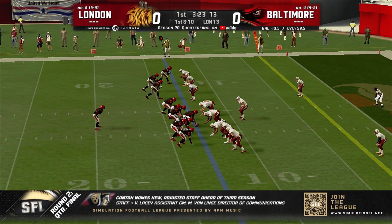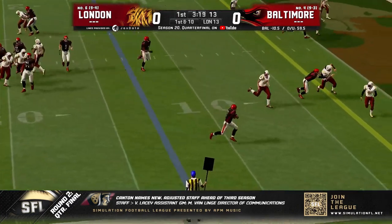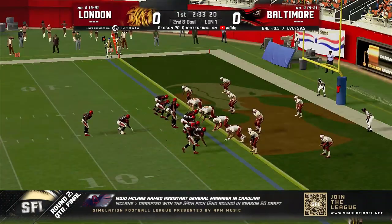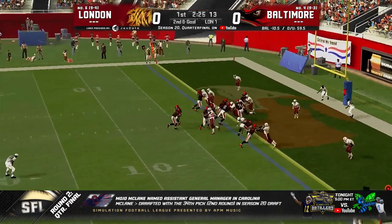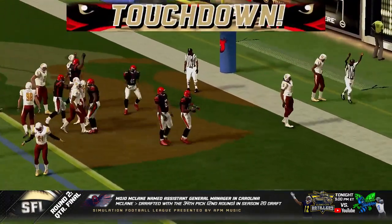First and ten at the 13. Three to the left — Wigmore looks, throws, gives it to Murray. Has some room on the outside; if he breaks it he's in. He does not get to the end zone — first and goal to the one. 4-4 defense. Watch for the linebacker blitz. I-formation heavy set. Murray through the middle — and he's in. Touchdown, Baltimore!